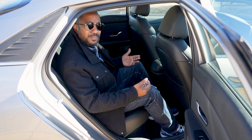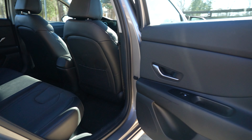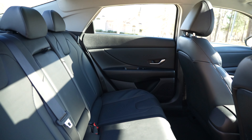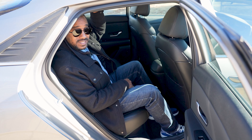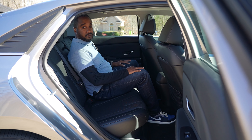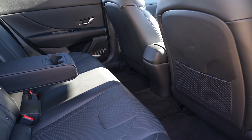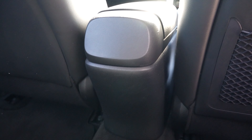While this is by no means a bad back seat, what the Elantra lacks in features it totally makes up for in space. Headroom is decent and look at this legroom — even the center position isn't too bad. The seats are very comfortable and honestly the only thing missing is a charge port or two.